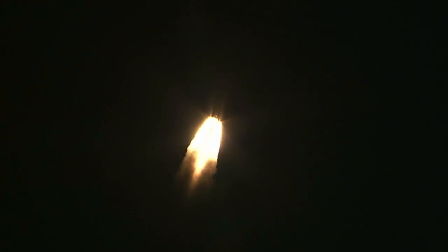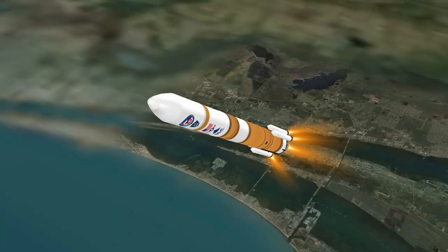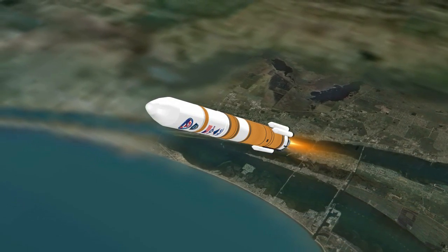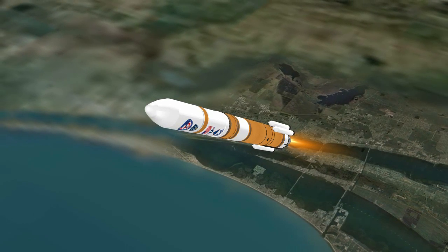Delta IV reaches Mach 1, the speed of sound, at 34 seconds. At 46 seconds, the vehicle reaches maximum dynamic pressure. The strap-on solid rocket motors, or SRMs, burn out approximately 93 seconds into flight at 1 minute 40 seconds.